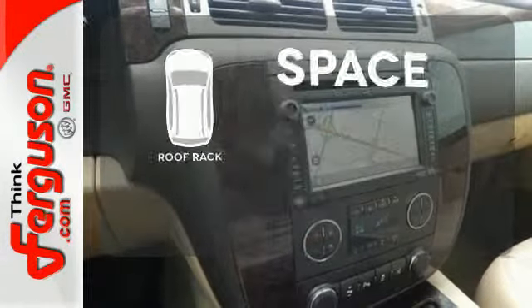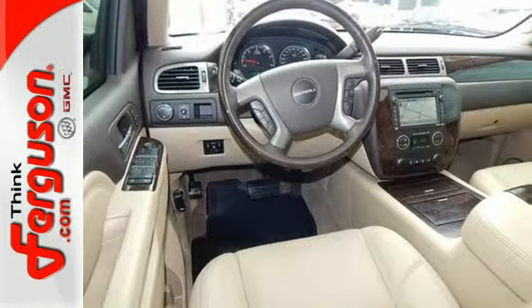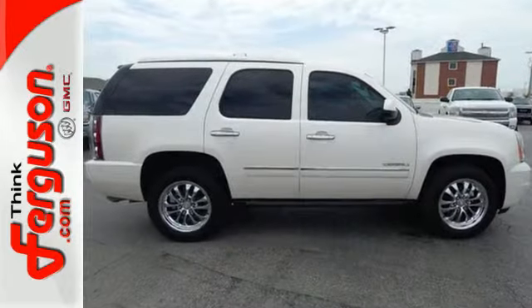The roof rack allows you to haul your gear and still have room to spare inside. Embrace all that it can do for you. Take this Yukon Denali for a test drive today.